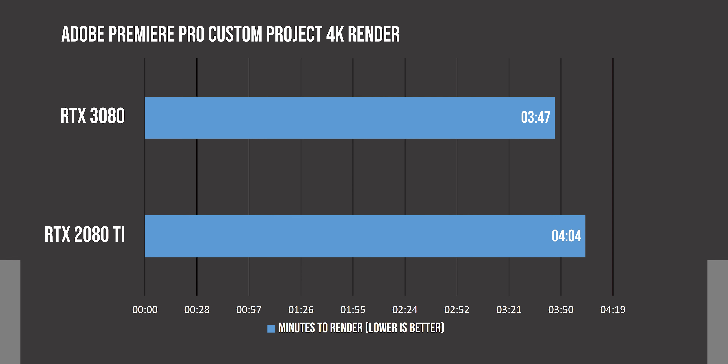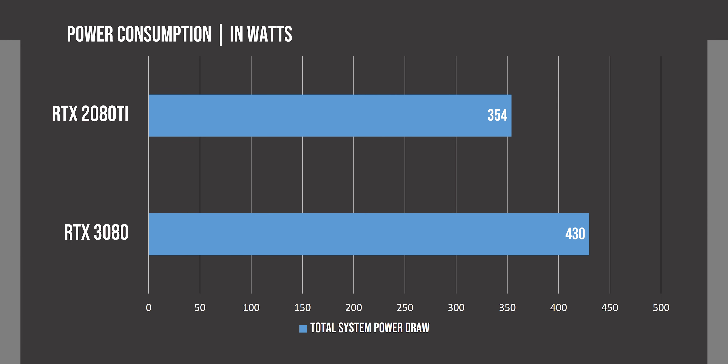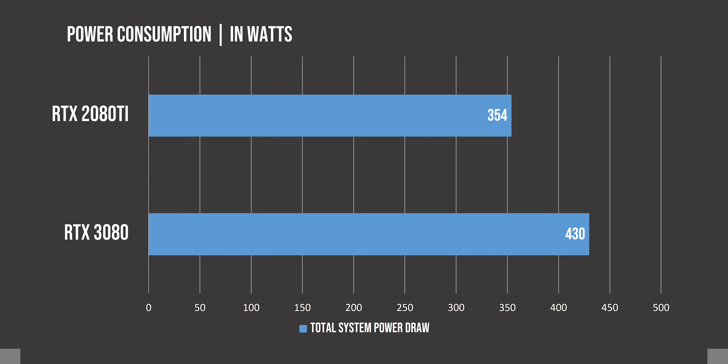For some productivity benchmarks, we see a really huge difference in the V-Ray benchmark, but in Adobe Premiere Pro we only see a 7% difference. The VRAM on the 3080 is actually lower than the 2080 Ti at 10 GB vs 11 GB on the Turing card, so it will be interesting to see how much of an improvement the 3090 may bring, because it has a whopping 24 GB of VRAM.